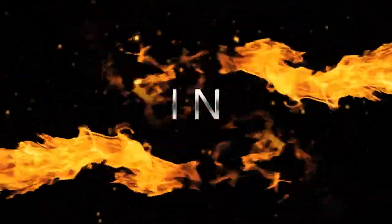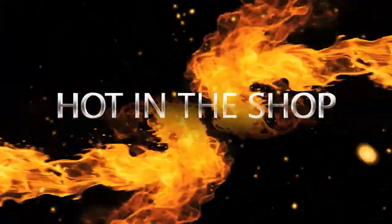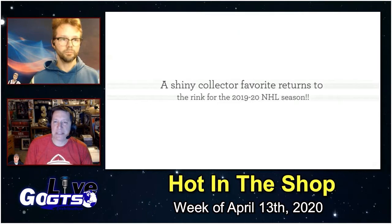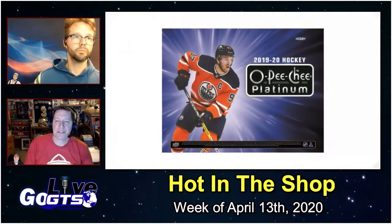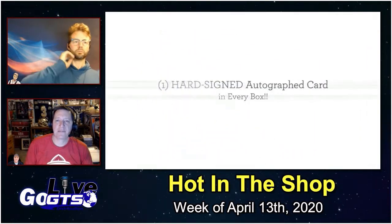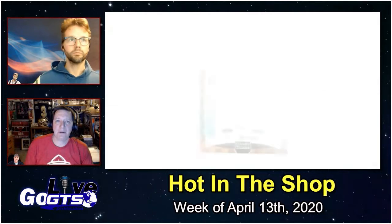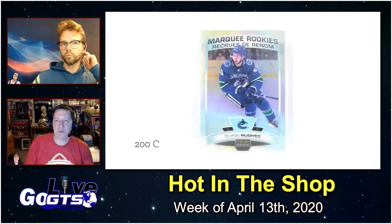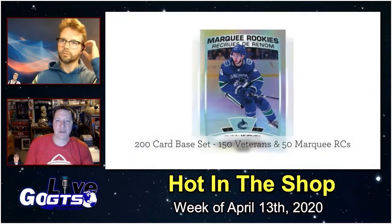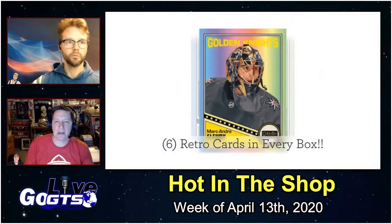Let's take a look at new products releasing next week in the segment 'Hot in the Shop.' There are only two of them. Kicking things off with 2019-20 OPC Platinum NHL Hockey Cards, which is going to deliver one hard signed autograph card, six retro cards, and nine parallels including two numbered parallels in every box. It's a beautiful set that offers some of the season's first hard signed rookie autograph cards, each on a radiant platinum card stock.